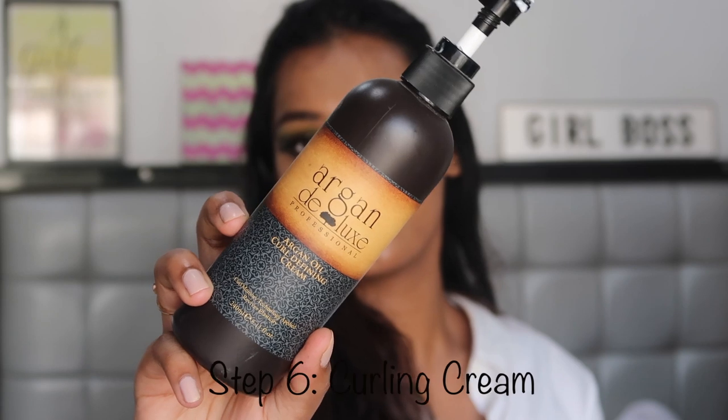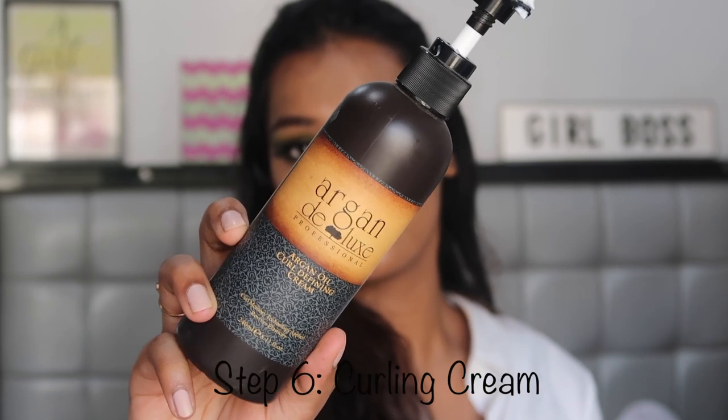Everything I've mentioned so far is great for every girl who has frizzy or dry hair. But this last step is specifically for curly hair girls, and that is the Argan Deluxe Professional Argan Oil Curling Cream. This is a great curling cream and it's not even that expensive — it's somewhere around $5 to $6. It's available online as well as in beauty stores. Since the time I've discovered it, it does such a good job of making your curls look super beautiful.